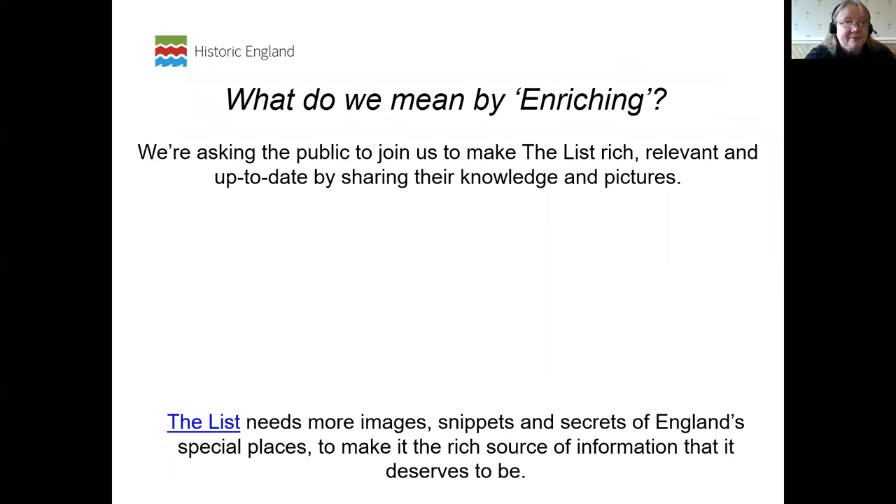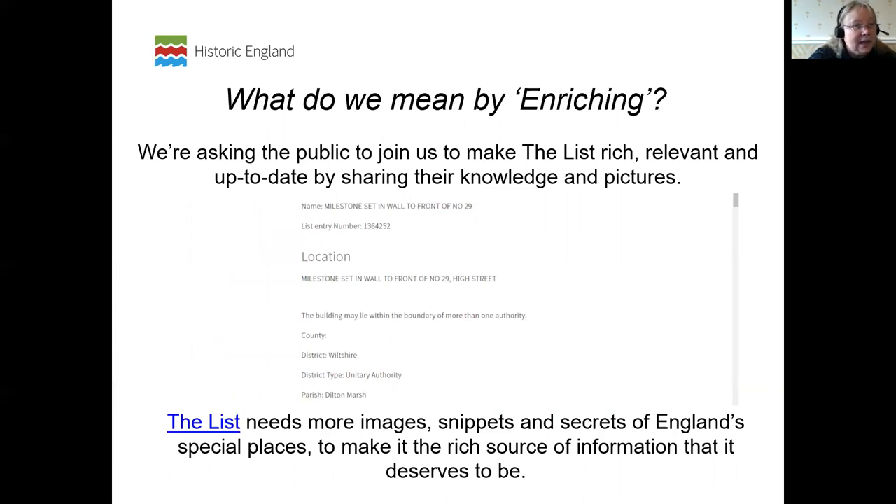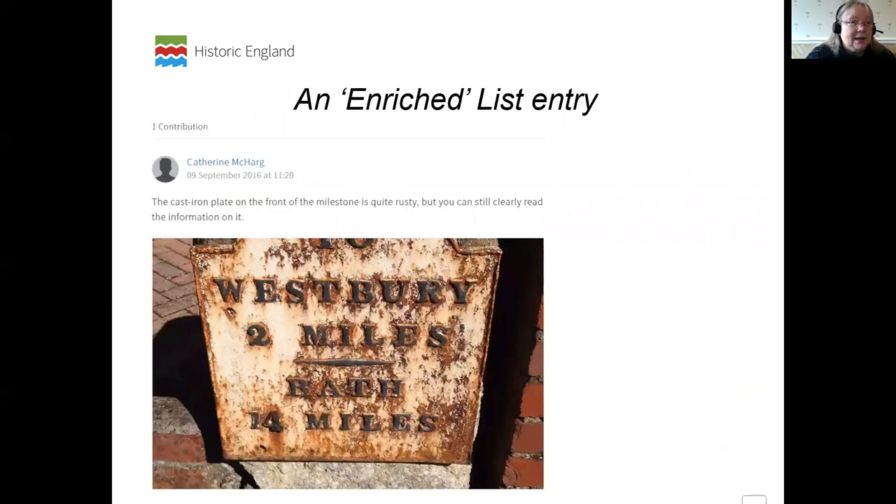We are asking members of the public and offering you the chance to go on there, look at the list, and record your photographs, pictures and your thoughts, and any knowledge that you might have. This is an example from the South West of what an enriched list entry actually looks like — Catherine has focused in on a listed milestone and written something about the condition it's in, which is really important. Often the photographs we have are decades old, so a more up-to-date representation with a comment about the current state can be really helpful.